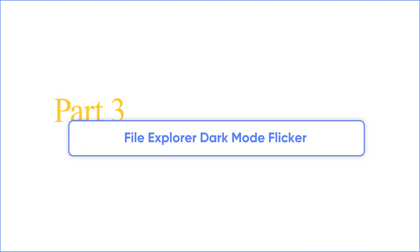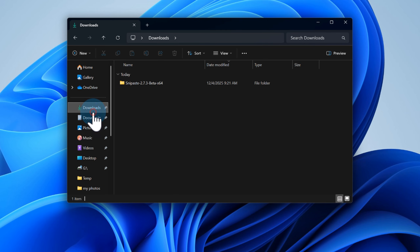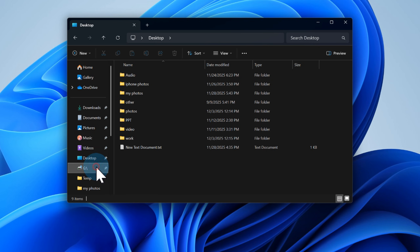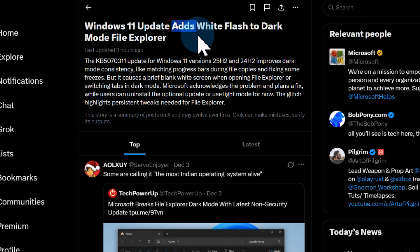Before we wrap up, let's talk about one more thing a lot of people have noticed after installing KB 5,070,311. Some users notice brief white flashes when opening folders or switching tabs in dark mode. Microsoft has officially listed this as a known issue and a fix is on the way. If you're using light mode, you won't see this problem at all — the rare moment where light mode users win.